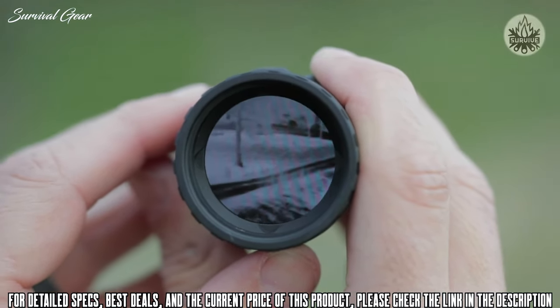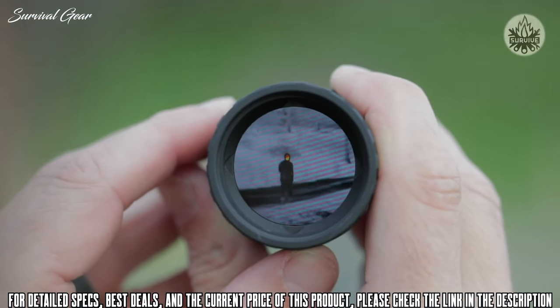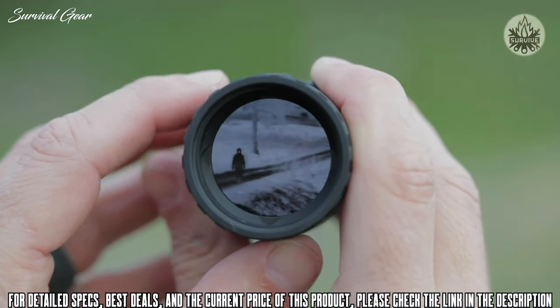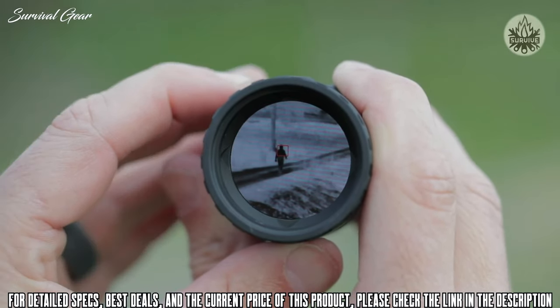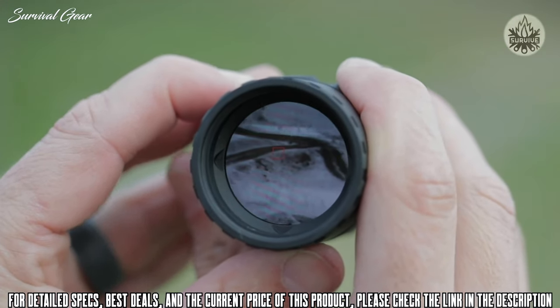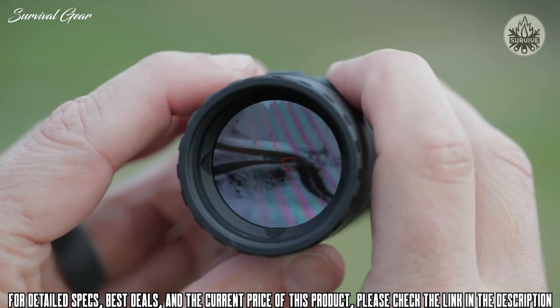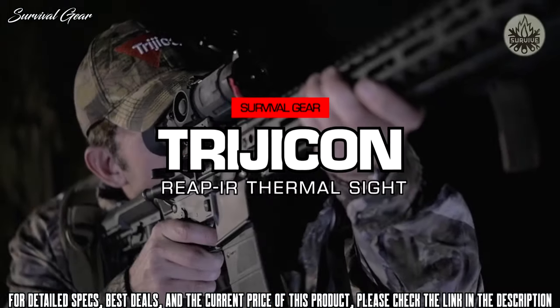With beacon mode on, if anything warmer enters the screen you'll be able to see it better. If you're moving, the temperature around you may continue to change, so keep hitting the beacon mode button as you walk to adapt to new environments. This ensures you get the best thermal reading possible. To turn off beacon mode, simply hit the far right button to reset the color palette.